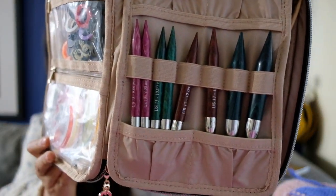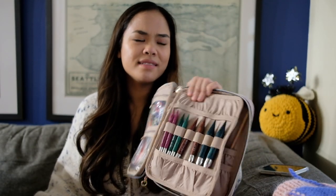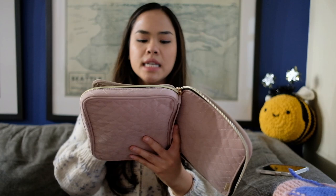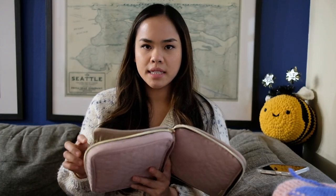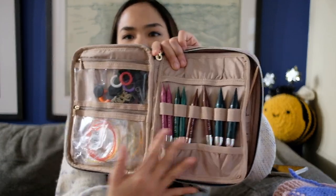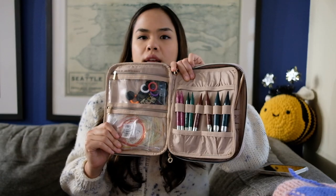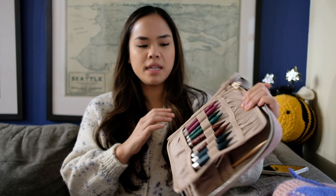It has sizes US 13, which is 9 millimeters, up to US 19, which is 15 millimeters. I use this for my chunky knitting and they're great too. Their cables aren't as good — they twist up, they have memory, and they're just not like the Chiago ones. This is also a cheaper set, but they're still great.